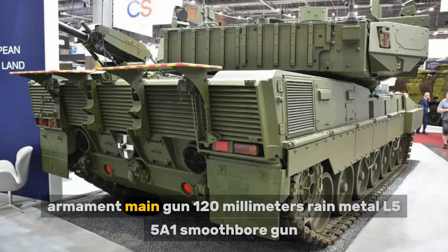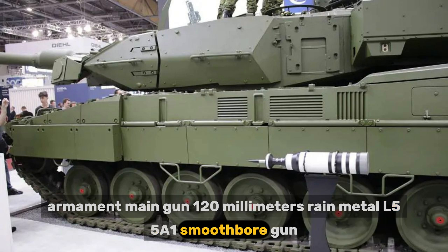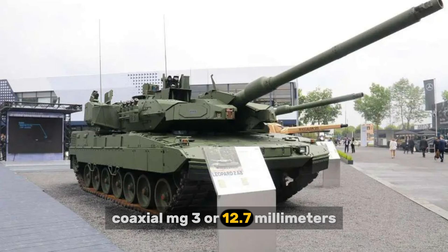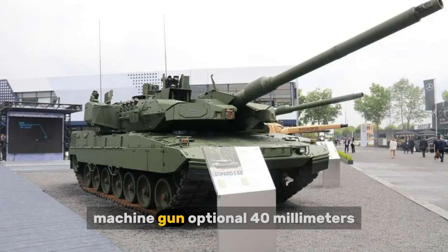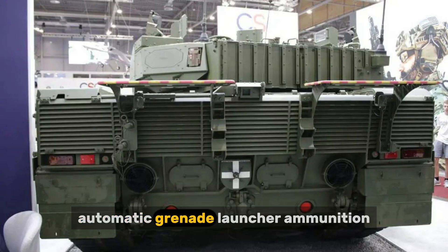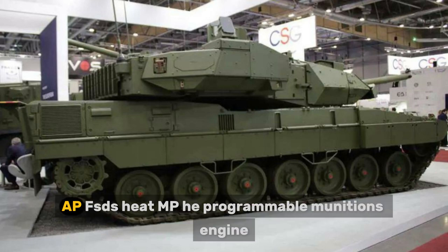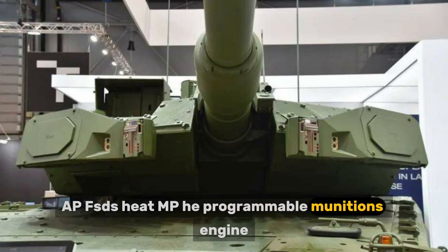The main armament is a 120 mm Rheinmetall L55A1 smoothbore gun. Secondary armament includes a 7.62 mm coaxial MG3 or 12.7 mm machine gun, with an optional 40 mm automatic grenade launcher. Available ammunition types include various 120 mm shells: APFSDS, HEAT-MP, HEA, and programmable munitions.